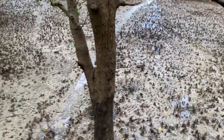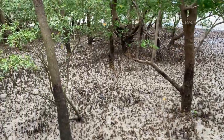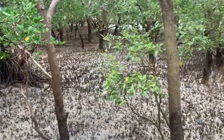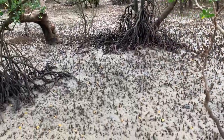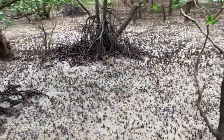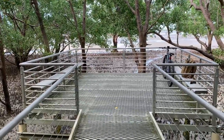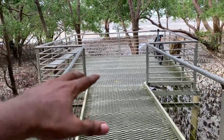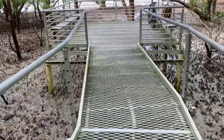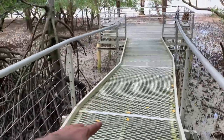You can see a lot of sharp roots which are protruding from the ground. During the high tide — say nearly 6 meters — this platform will be gone under the water.